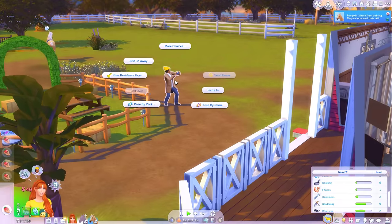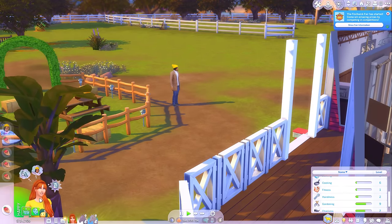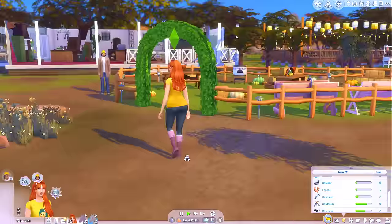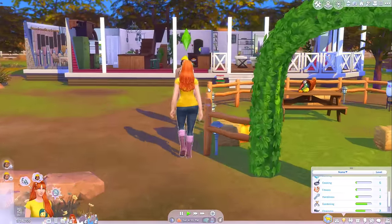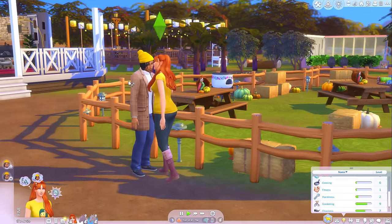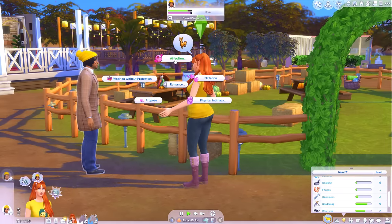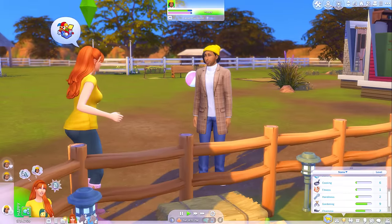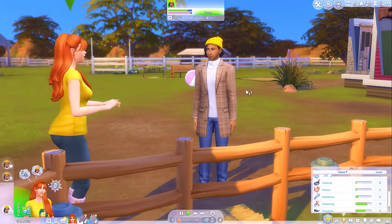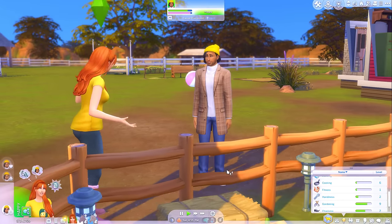Speak of the devil - there he is, taking a photo of my house for some reason. Even though Dev's here, I'll give him a little kiss. I wasn't really expecting him to come and just invite himself round. Woohoo without protection. Profess undying love. But I'm going to send him away because I want to go to some of my neighbours' houses and try and make some friends. We'll go out later, Dev - maybe tomorrow we'll go out for dinner or something.